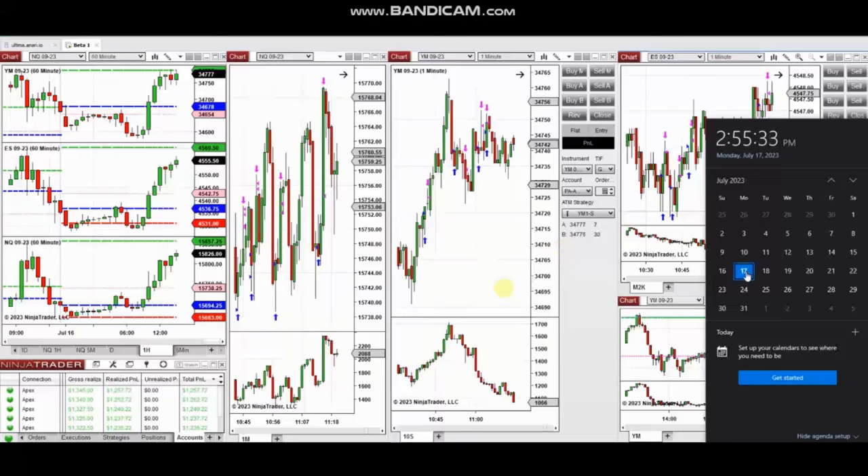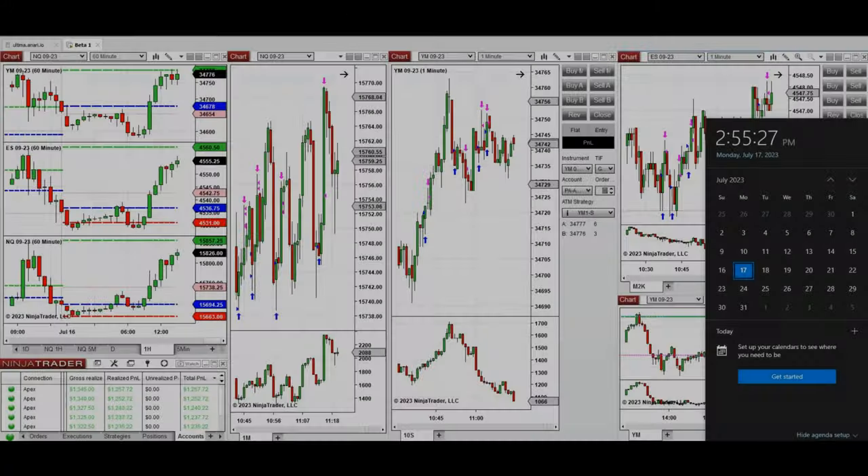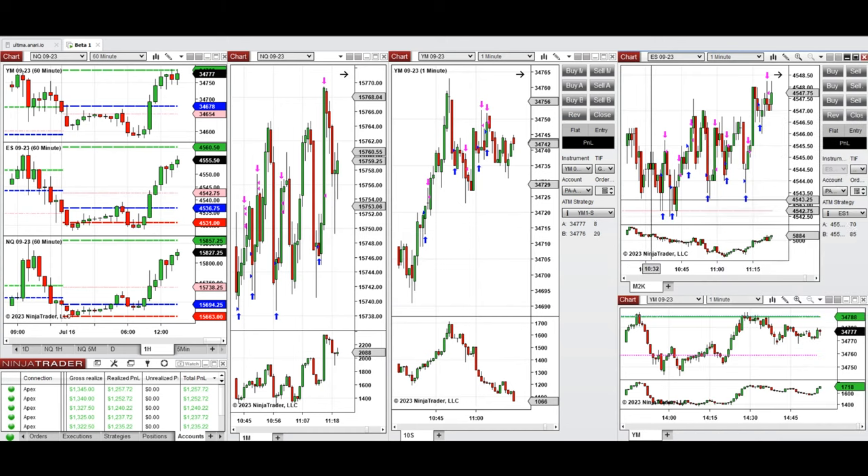The next trades are those I took during the New York market session. A detailed explanation video was sent to students yesterday, and I'm replaying it here. These trades were taken on Nasdaq, Dow Jones, and S&P 500 futures. Looking at the macro charts, we can see the price action from Friday's close into Monday's session.